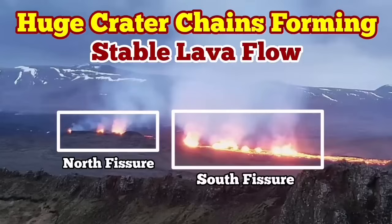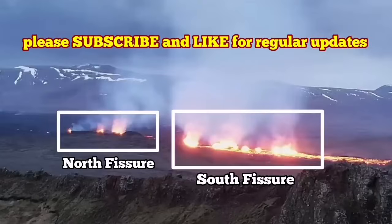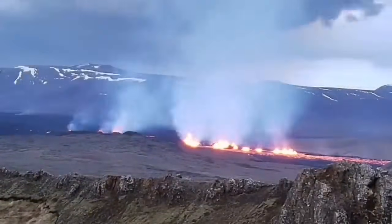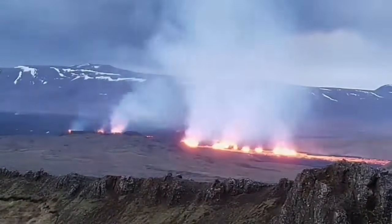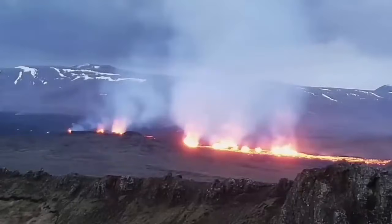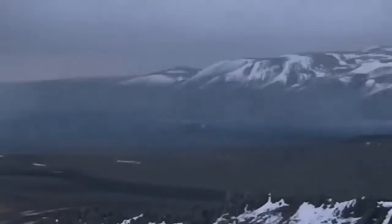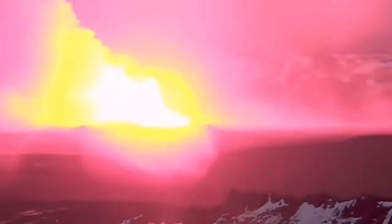The most recent eruption of the Sundunka Craters of the Swartzenge volcanic system has very interestingly formed a series of craters — a chain of craters like what we had previously as the Sundunka chain of craters. We have two groups of them. There is a north fissure which erupted first and a south fissure which erupted second. This is the moment the first fissure was opened and the second fissure opened to the right side of it, toward the south.